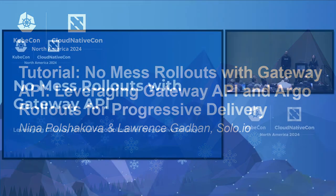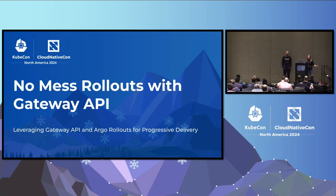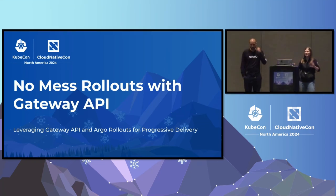We're going to do a workshop on no-mess rollouts with API Gateway. If you're interested in Argo and API Gateway, you're in the right place. I'm Nina. I work at Solo as a software engineer. We do primarily Istio and our Envoy-based API Gateway. I've been on both teams, so very familiar with Istio and Envoy.